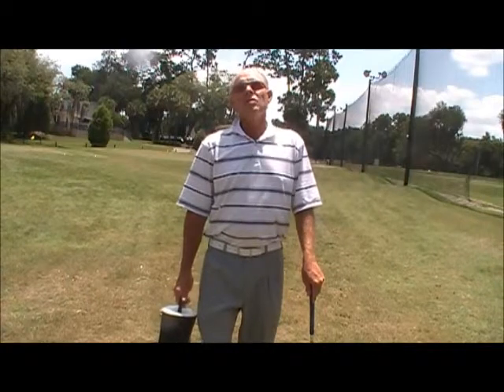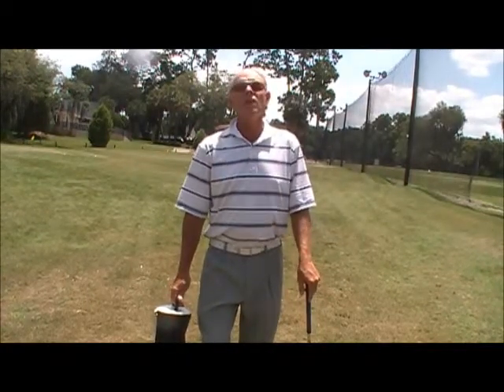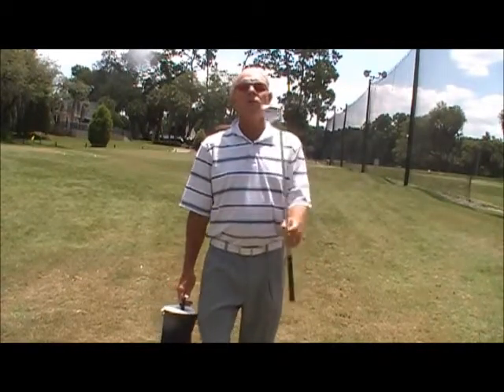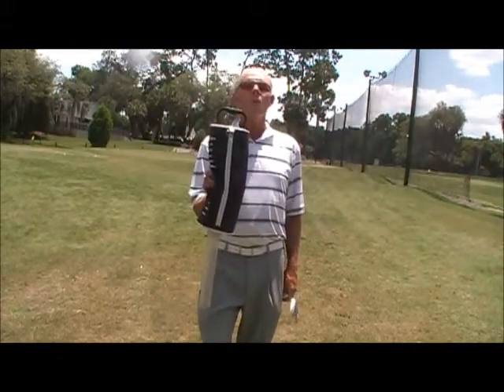I'm amazed at how many kids don't own a sand wedge. This is primarily because golf manufacturers don't sell sets with a sand wedge in there. So if your son or daughter doesn't have a sand wedge, go buy one tomorrow. If they don't have a shag bag, go buy one tomorrow.